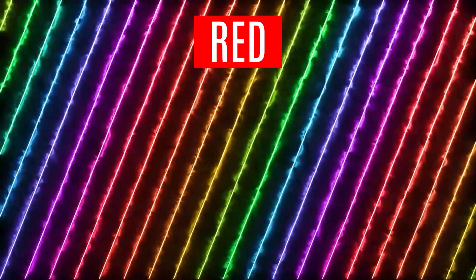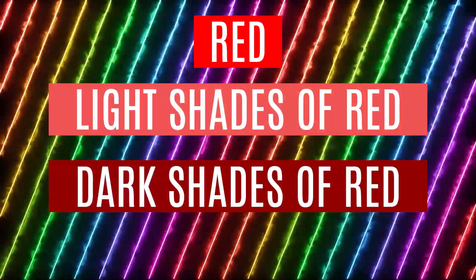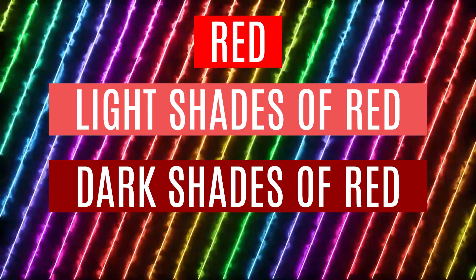Best colors to use: red, light and heavy and dark shades of red.